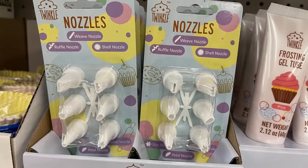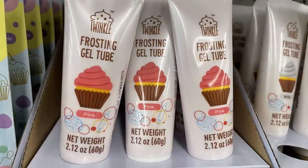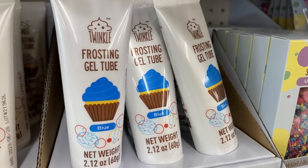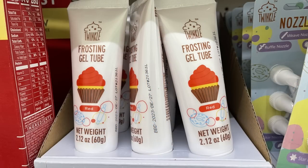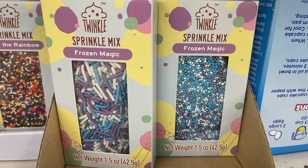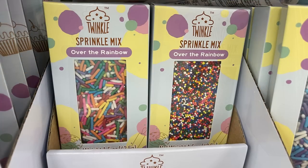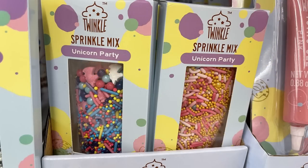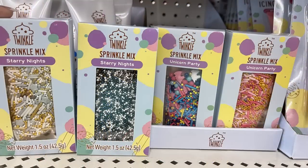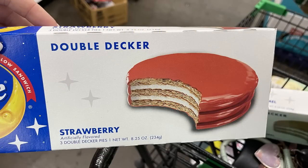They also had some new Twinkle brand nozzles for decorating cakes. They had frosting in a tube in red, white, and blue. Then they had gel colors in pink, blue, and red. Some new sprinkles including 'Frozen Magic,' 'Over the Rainbow,' 'Unicorn Party,' and 'Starry Nights' — so lots of different packs of sprinkles, all under the Twinkle brand.